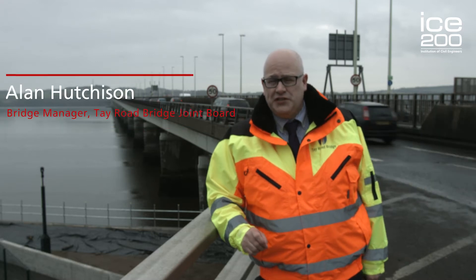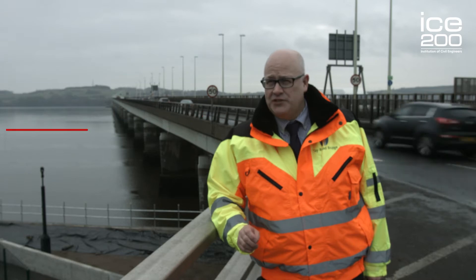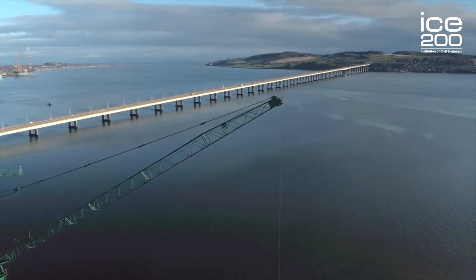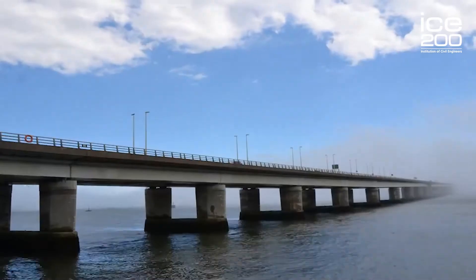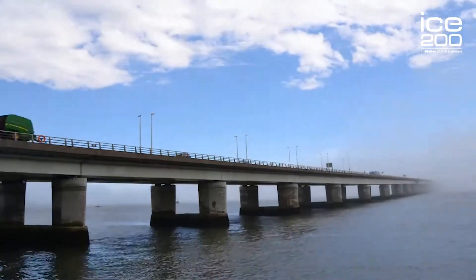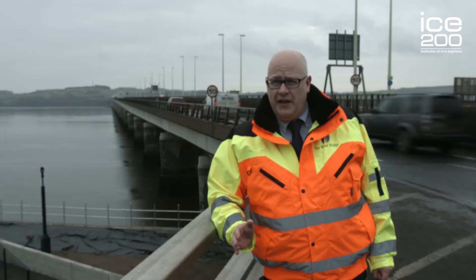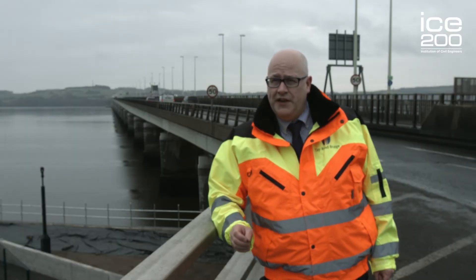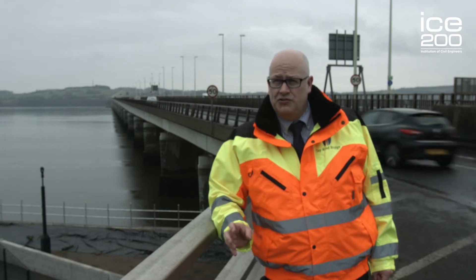The Tay Road Bridge was first talked about in the 1920s with the rise of the motor car. Prior to that and the construction of the rail bridge, all goods and people crossed the river from Fife to Angus using the train. But with the advent of the motor car, people started to think they were looking for a little bit more freedom, and the talk of a road bridge was entering the public consciousness.